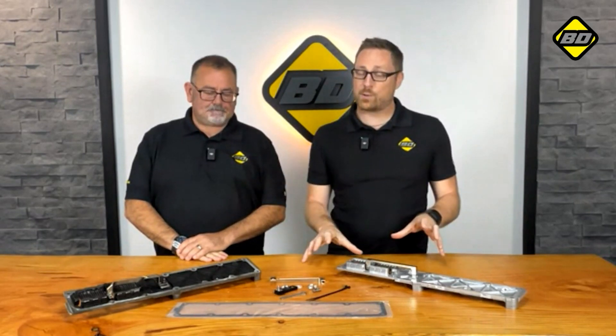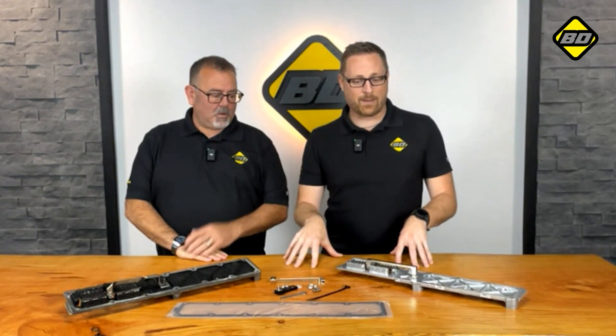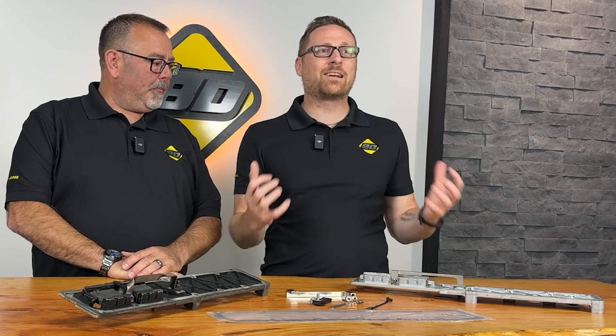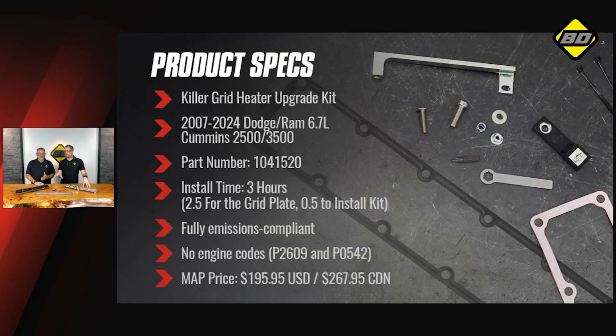We've got about 10 minutes of information for you guys. We're really excited about this product — it solves a really common problem for your 6-7 Cummins owners. We like to call it the Killer Grid Heater Upgrade Kit. This is going to be for your 2007 to 2024 6-7 Rams — the 2500s and 3500s, the big boys. The part number is 1041520.